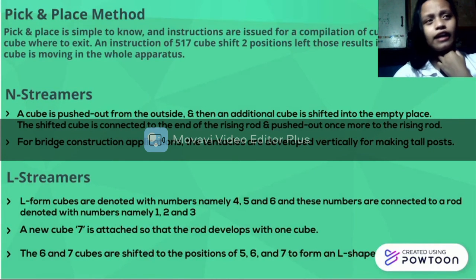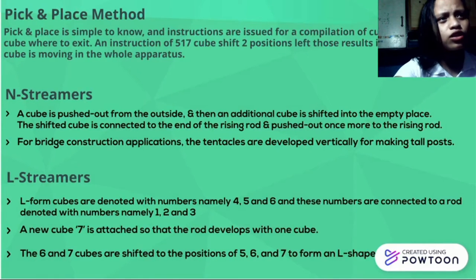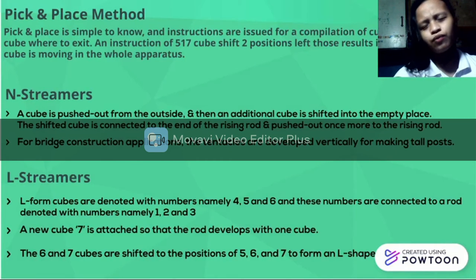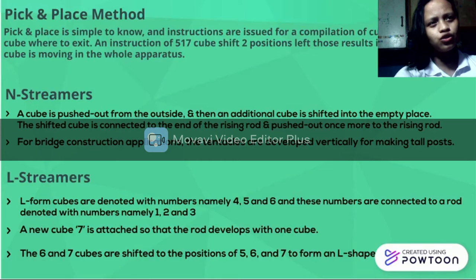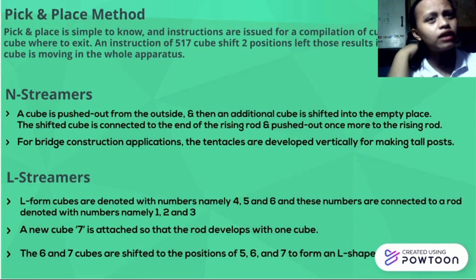The second one is the End Steamers. A cube is pushed out from the outside, and then an additional cube is shifted into an empty cube. The shifted cube is connected to the end of the rising rod and pushed out once more to the rising rod. For bridge construction applications, the tentacles are developed vertically to make it all possible.